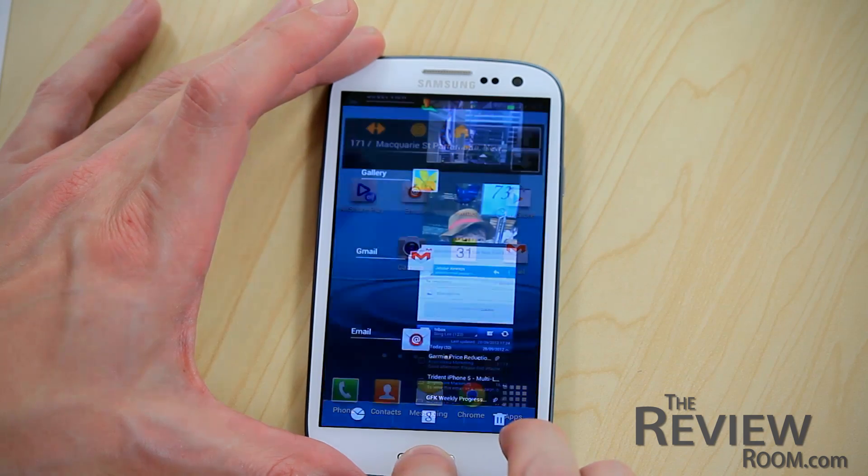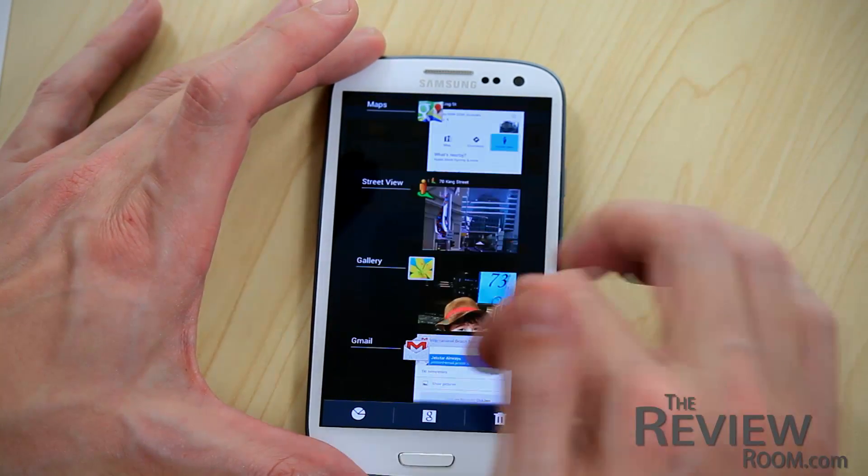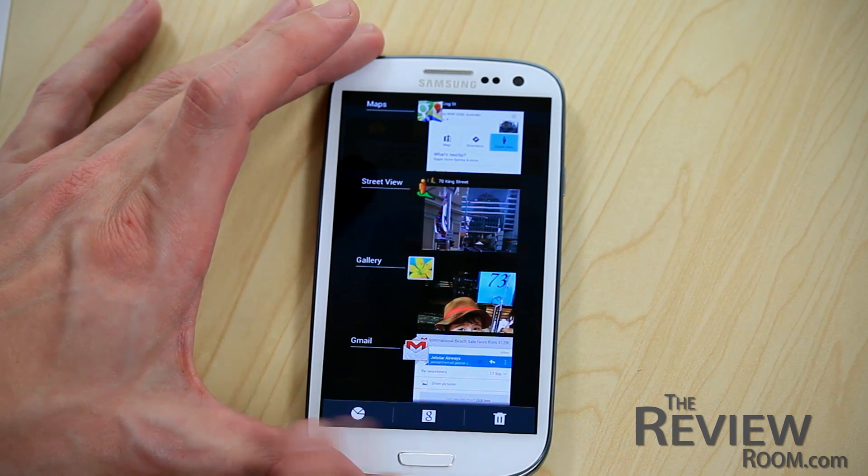When pressing down the home button for a period, you get the recent apps that you can scroll to, and then something new underneath. There are three graphic symbols which give you the task manager, a Google service, and a bin to delete the recent list.